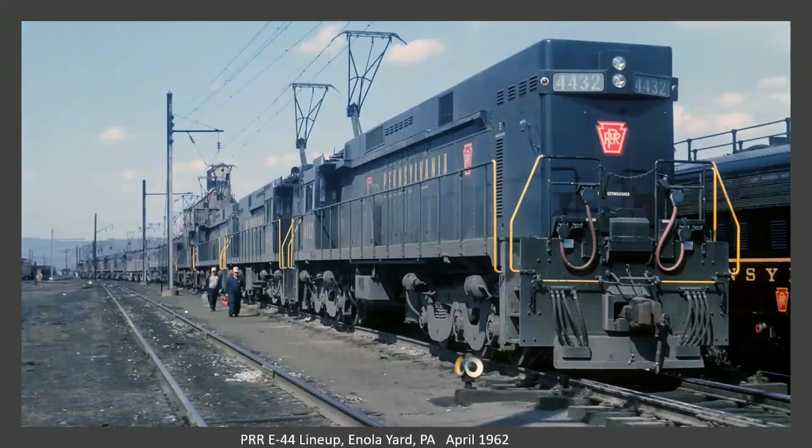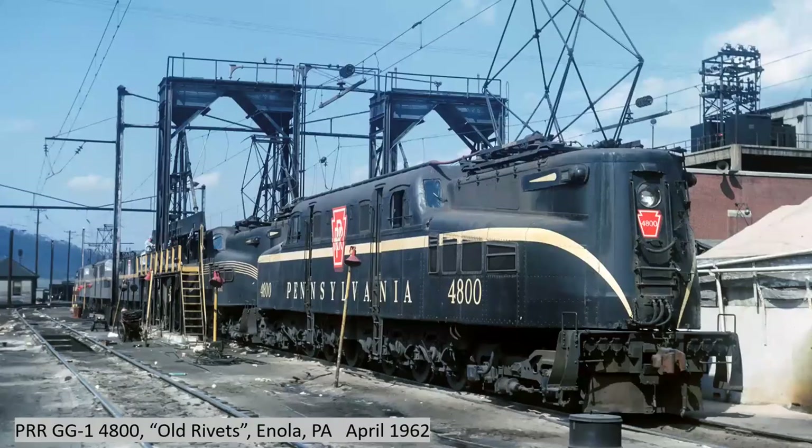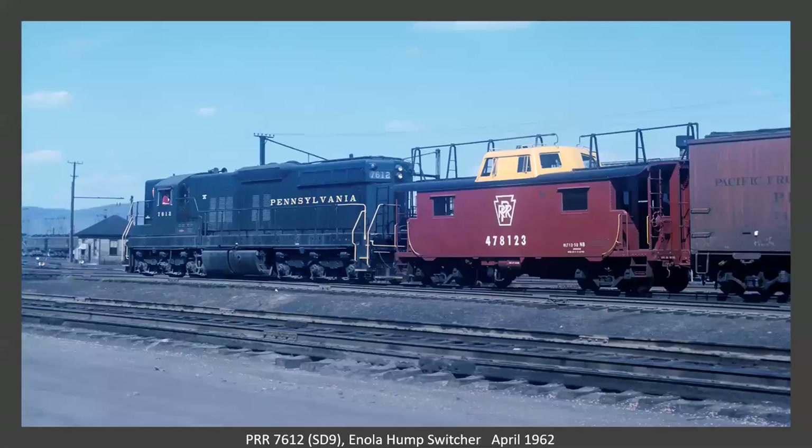Now we're in the Enola yard. I can't count how many locomotives are lined up here, but the lead one is an E44. Here's a P5A at Enola — one of the cleaner ones I've seen in the Rodney slides. Here's old Rivets. You can clearly see the rivets — this was the first GG1, and it now resides in the Railroad Museum of Pennsylvania. Here's an SD9 which Rodney labels on the slide as the Enola hump switcher.